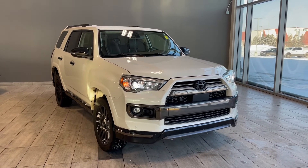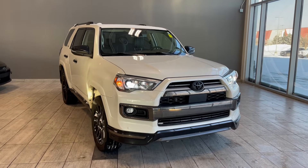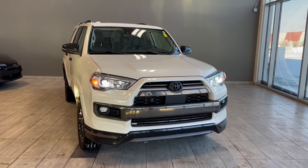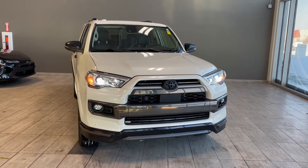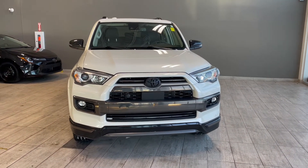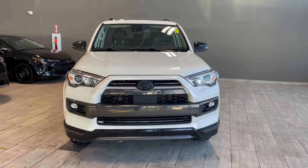Welcome to another video walk around here at Toyota Northwest Edmonton. Today we'll be taking a look at this 2021 Toyota 4Runner with some great exterior features that include front and rear bumper sensors, power running boards, and 3M film protection.